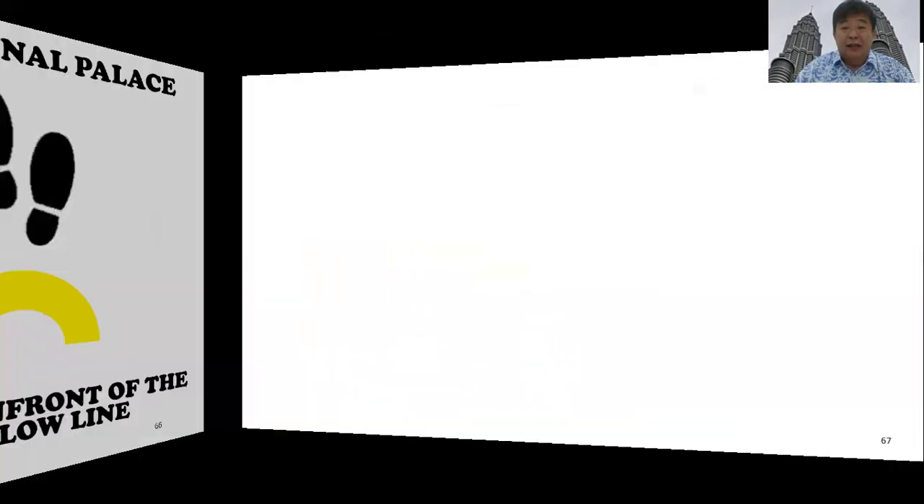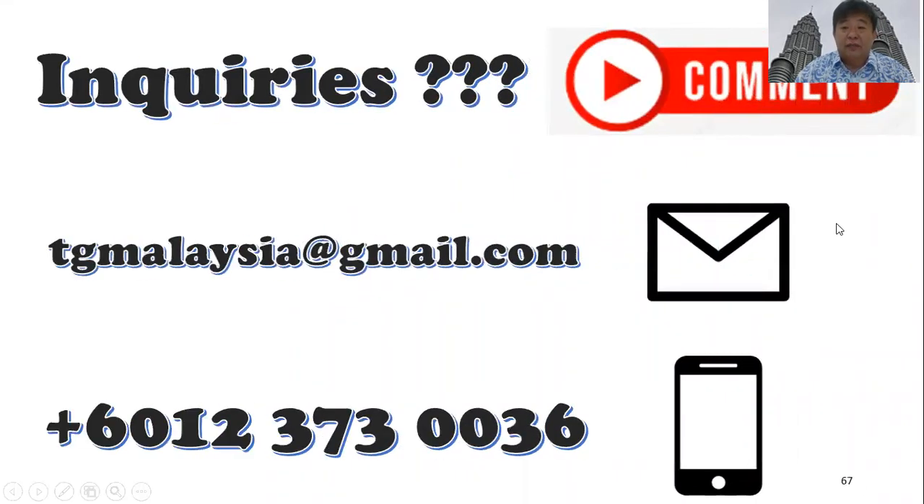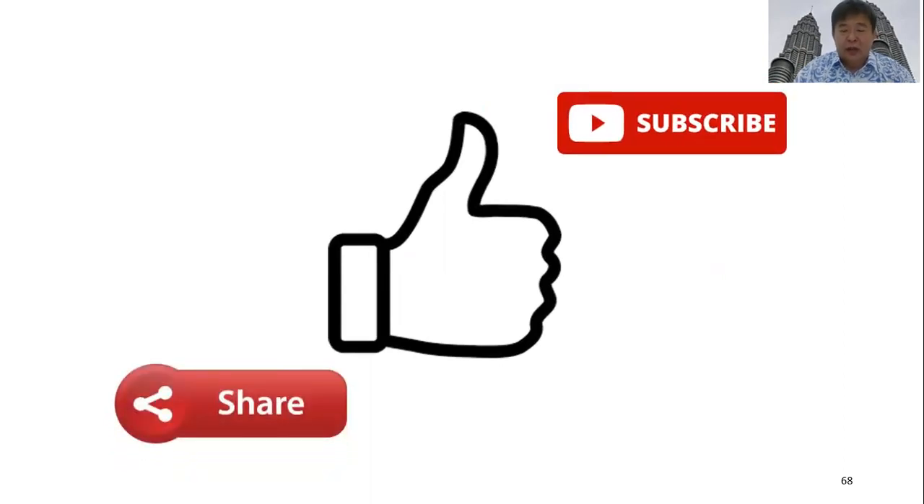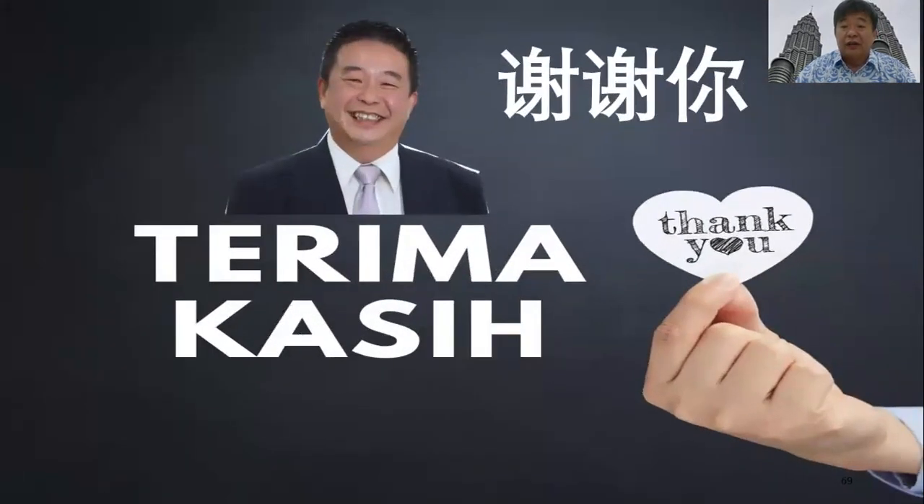I truly hope you have enjoyed this short video. If you have any inquiries, or if you have friends or relatives visiting Malaysia, please leave comments below. You can also reach me via email or WhatsApp. If you like this video, please subscribe to the Virtual Venture Vacation channel, share it with your friends and relatives. Thank you very much, and I'll see you again.